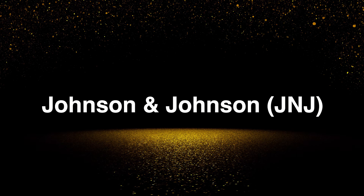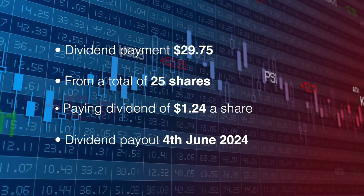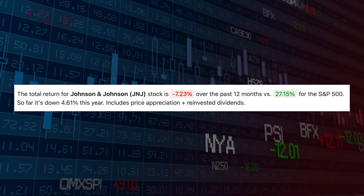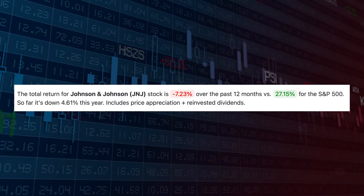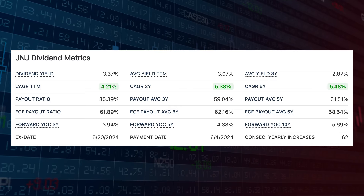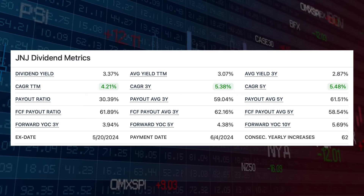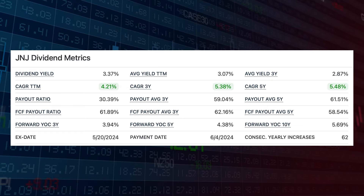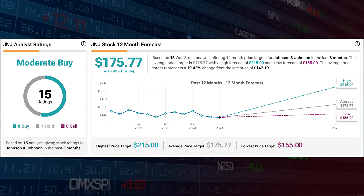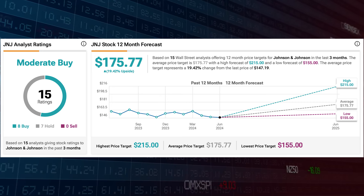That's 15.31% upside. Next up is Johnson & Johnson, ticker symbol J&J. The payment was for $29.75 from 25 shares, paid on the 4th of June. Next payment is the 5th of September and the ex-cutoff is the 26th of August. J&J hasn't performed well at all over the last 12 months with a minus 7.23% return, but dividend metrics are much better: a CAGR of 4.21% over the trailing 12 months and a payout ratio of only 30.39%, so the dividend is safe with 62 years of consecutive increases. Analysts see J&J as a moderate buy with a price target of $175.77, which is 19.42% upside — so a lot of potential there.